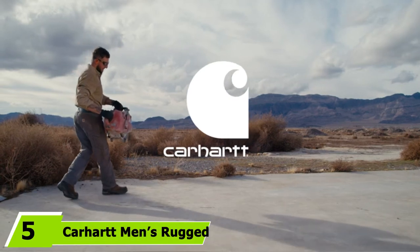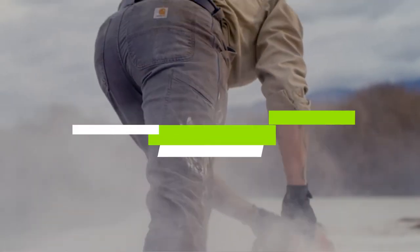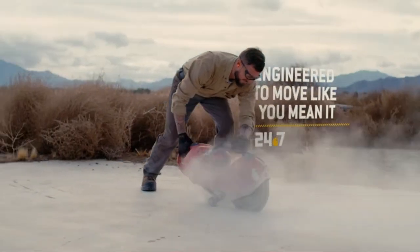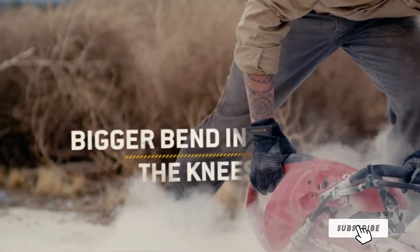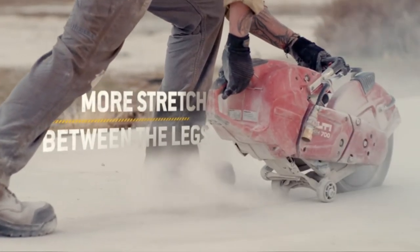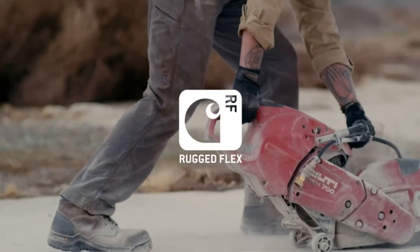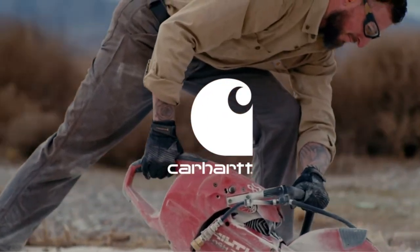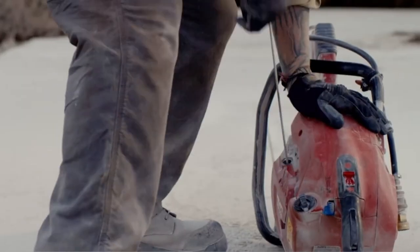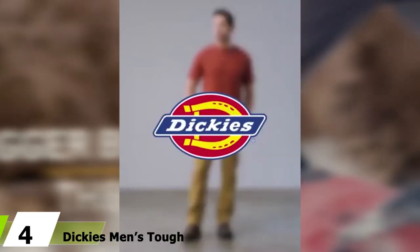The number five position is dominated by the Carhartt Men's Rugged Flex Rigby Five Pocket Work Pants, a great all-around option for comfort and durability. Along with a comfortable fit through the seat and thigh, they're made of 98% cotton and 2% spandex canvas fabric, making them highly flexible as well as breathable. The straight leg fit also makes these some of the most stylish work pants, and the five pockets give you plenty of space for tools and gear — including a right leg cell phone pocket to keep your device handy while you work.